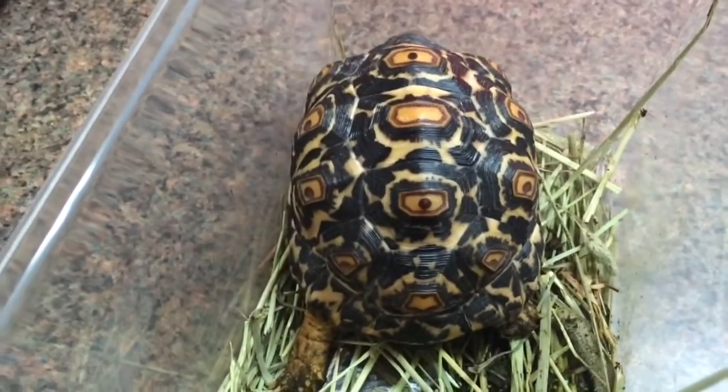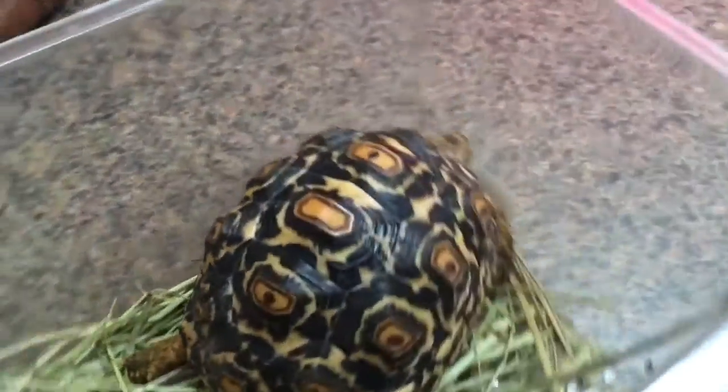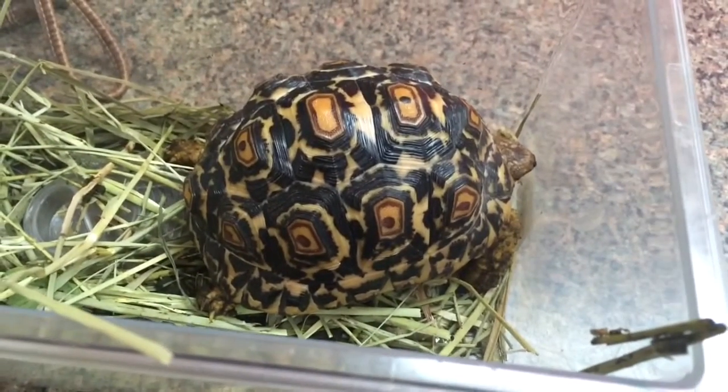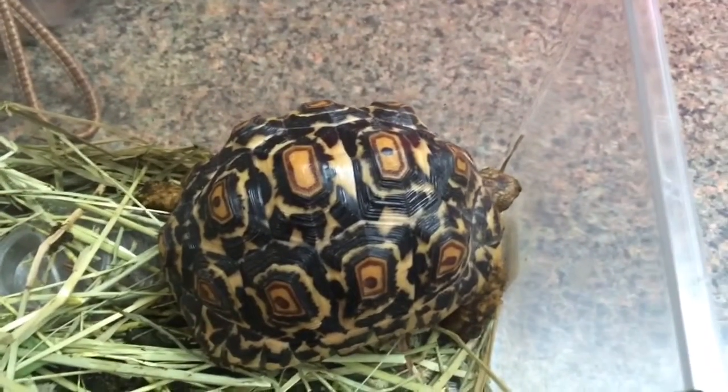This guy still has some protozoa. I'm going to go ahead and start treating him for that again. At one point in time we did have a negative fecal, but obviously there's something in the tank or another animal or something that's actually making it chronic.